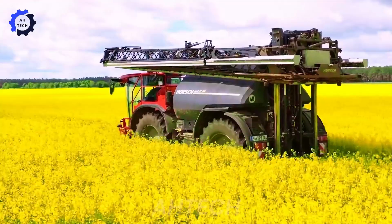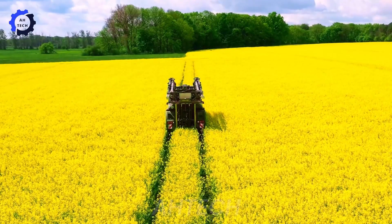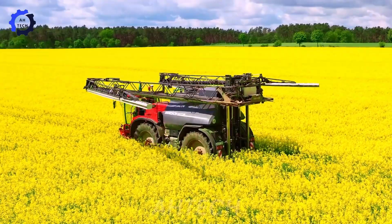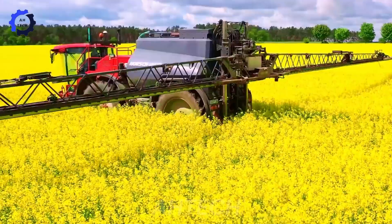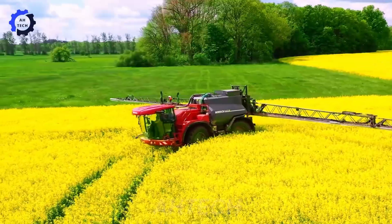Experience the brilliant bloom of rapeseed and the fight against fungal diseases with the advanced horse sprayer. Delve into the intersection between agriculture technology and plant protection through a visual lens.